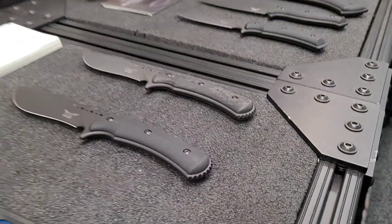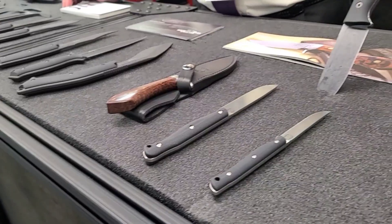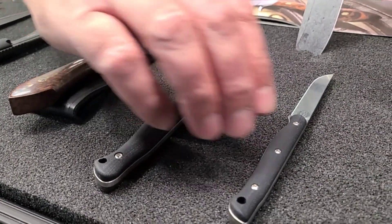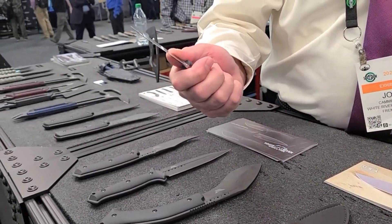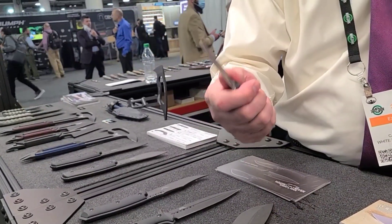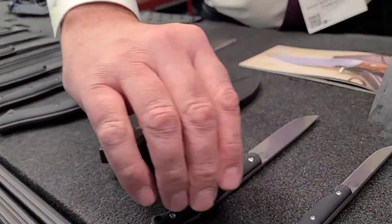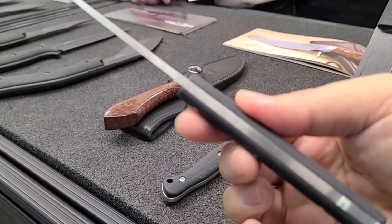Finally, this is the Exodus series which is in the bushcraft field — the Exodus 4 and the Exodus 3. They are little knives with a lot of power. We took a whitetail at Thanksgiving and just as a test we took this little guy and pulled it through five ribs. It just seems too small to do that — it looks like a mini steak knife — but look at that massive tang all the way through there.